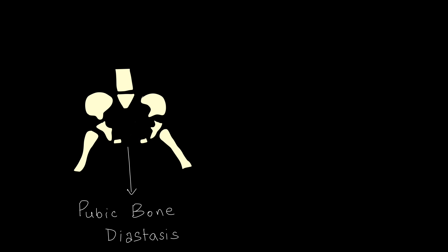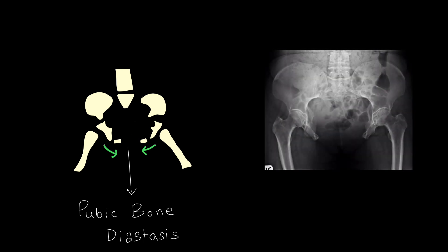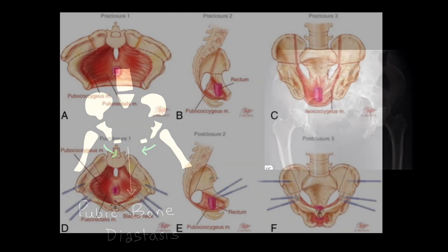Osteotomies are done so that the pubic bones can be joined in the midline anteriorly. Looking at the X-ray, we can clearly see that diastasis of the pubic bone is present. Anteriorly, this diastasis leads to deficiency of the pelvic floor muscle. After bony osteotomies, the bones are rotated forwards, which leads to sufficient muscular strength anteriorly.